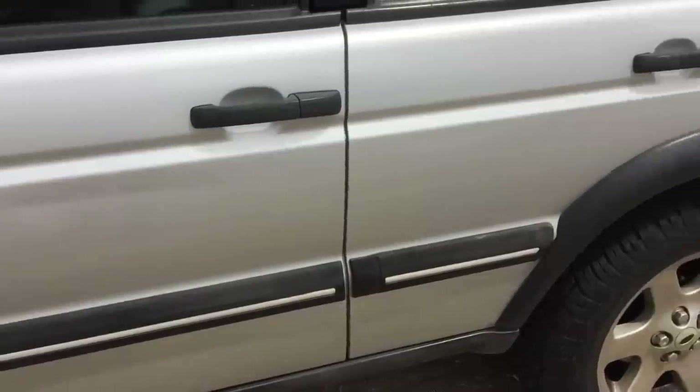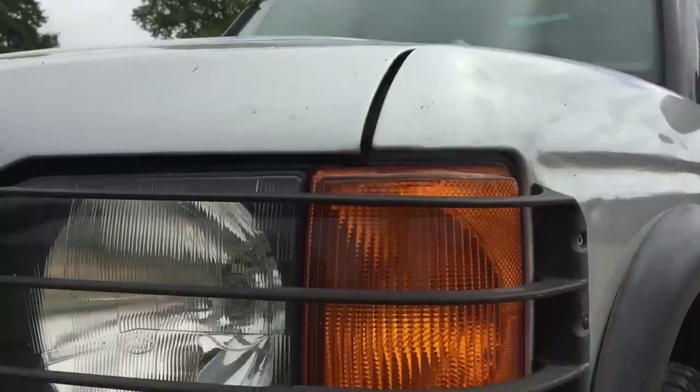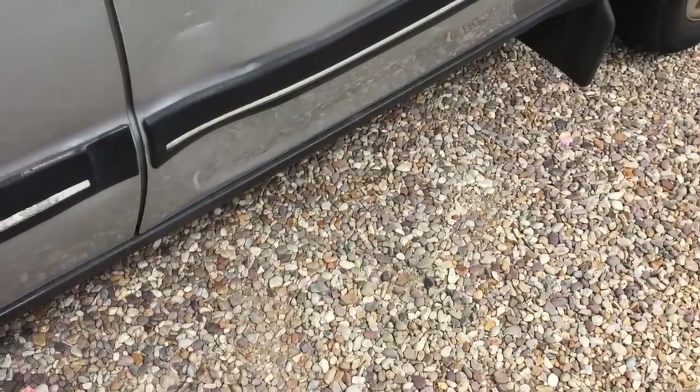Every mark and scratch you see was likely caused by me whilst off-roading. Some people say why don't I get the dents fixed, but honestly I bought this for off-road fun, and to me a Land Rover isn't quite a Land Rover without its fair share of blemishes.